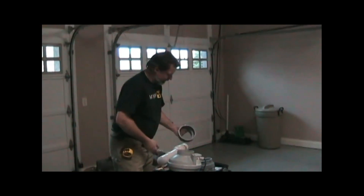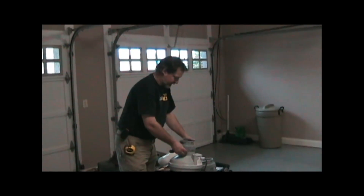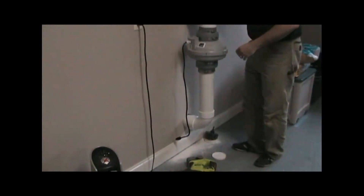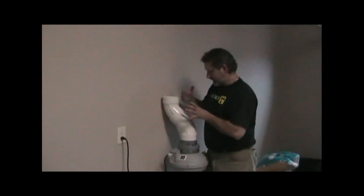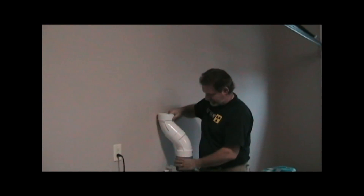These are our rubber fan couplings to connect the fan to the pipe — they allow removal for service and also isolate vibration from the fan motor. That's what our fan installation is going to look like. We're going to rotate this after we do some measurement in the attic to get the proper distance off the framing up there.